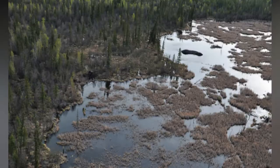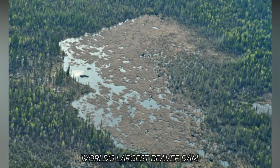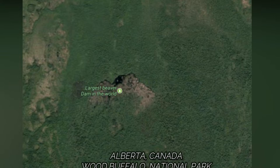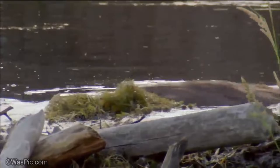In 2007, experts spotted the world's largest beaver dam in Alberta, Canada using Google Earth. The dam, located on the southern edge of Wood Buffalo National Park, stretches for an amazing 2,788 feet or 850 meters. Biologists estimate the dam took 20 years to build.